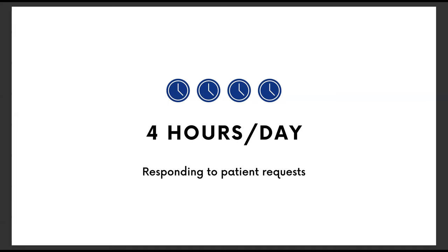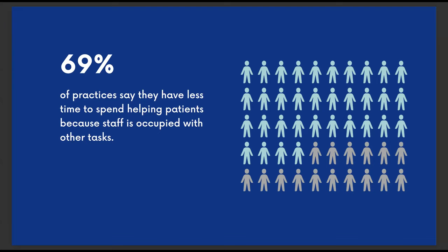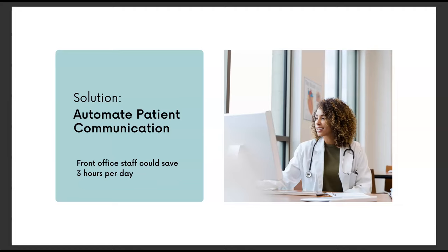I don't think this number will surprise many of you. We're used to seeing office managers and front desk staff jump from phone calls to in-office questions to billing and back again. Since the start of the COVID-19 pandemic, 69% of offices and practices have reported having less time to spend with patients because their staff is over-occupied with other tasks. Nearly half of clinics from our survey weren't able to help their patients after hours because they didn't have the right tools.